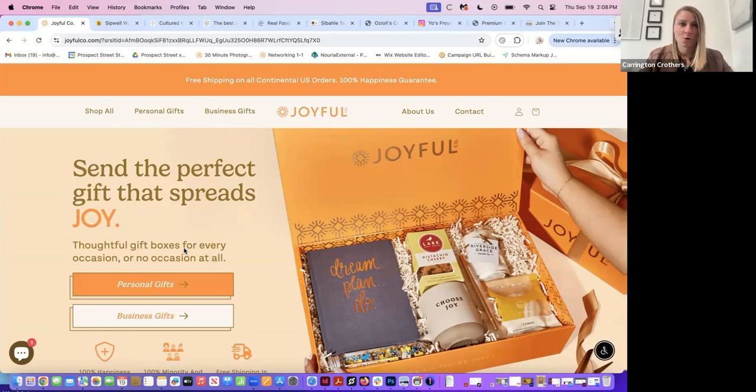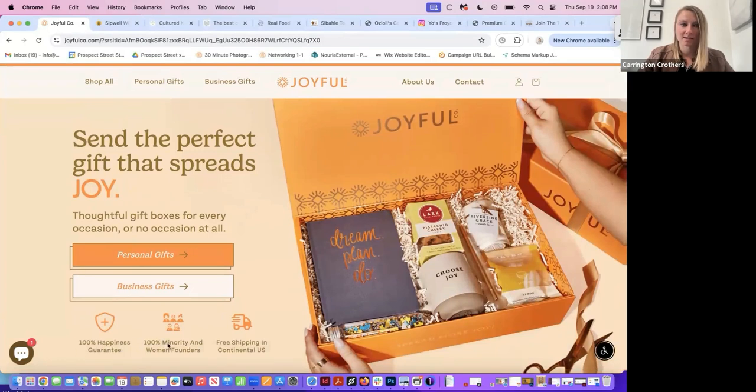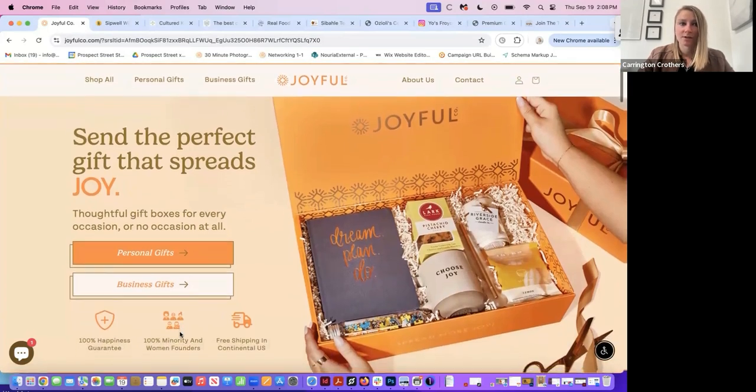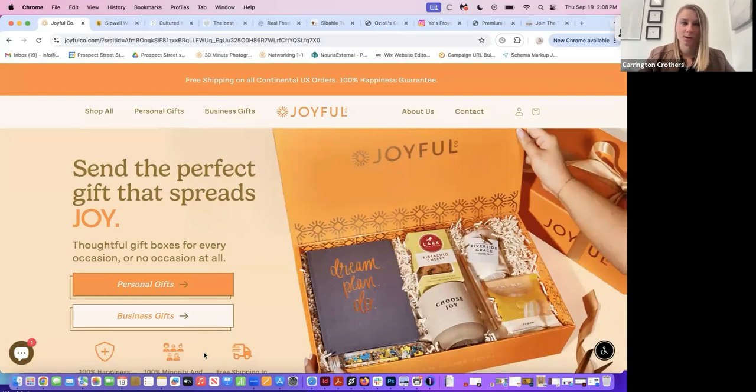The one thing I would change on this homepage is I'd shrink the free shipping banner area. By shrinking it, we can see the full text with those icons below — you're just losing what that says right now, and I think that's really important information. Also, I love that you have a hand in this image. Any type of human element you can add really does help connect with people — people connect with people.